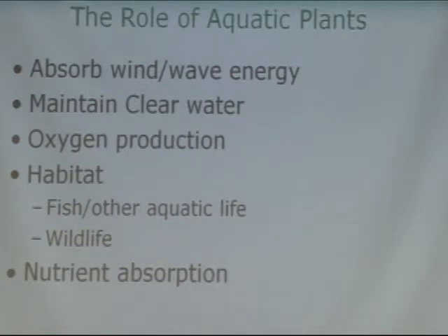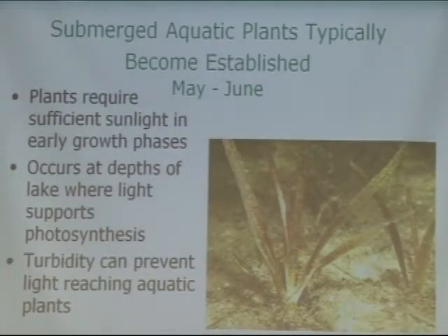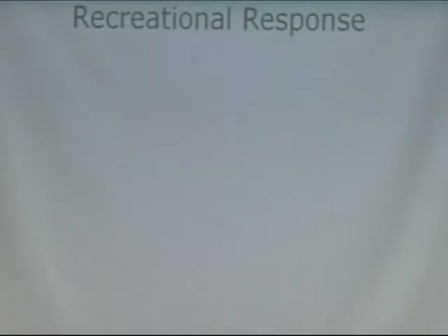Lake Winnebago is considered a shallow lake system. Typically, shallow systems are either algae-dominated or plant-dominated. In the 60s we were more algae-dominated, and now we're seeing a trend toward a more plant-dominated system. Submerged aquatic plants typically become established in May through June and require sunlight early in their growth phases. With excellent water clarity early in the growing season, these plants were able to get established about two weeks earlier than usual last year, resulting in a huge abundance of aquatic plants.